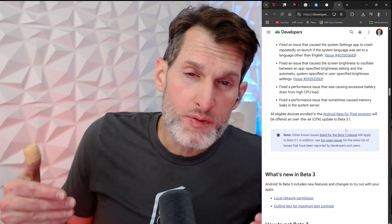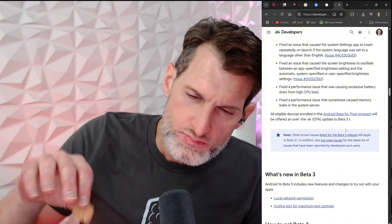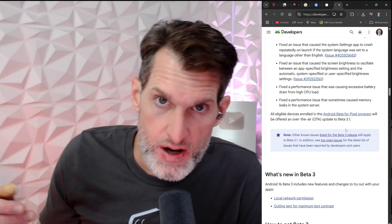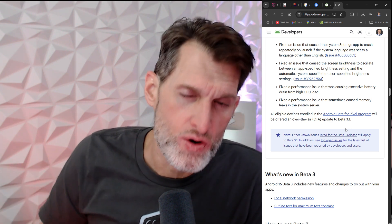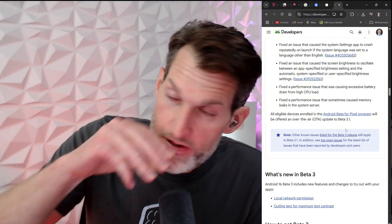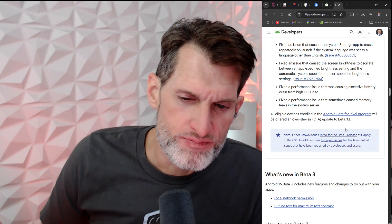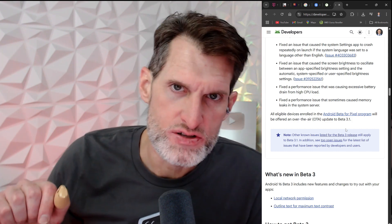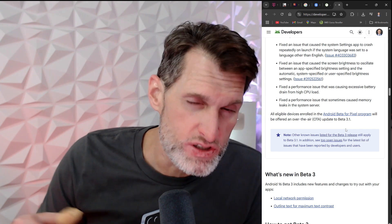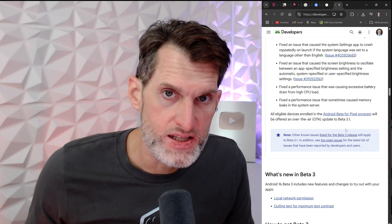If you're interested in Android 16 Beta 4.1, it's never too late to enroll. This is probably going to be the most stable beta build available. Typically when they first release a new Android version the early betas can have more bugs, but as we're nearing the stable build of Android 16 next month there are hardly any bugs. So if you want to try some beta features not yet on the stable build, now is the best time to enroll.